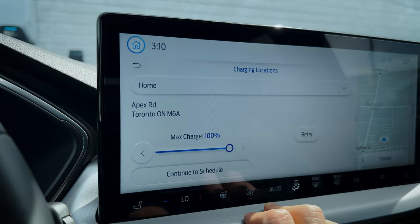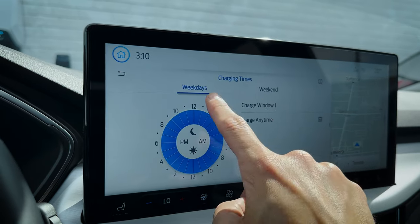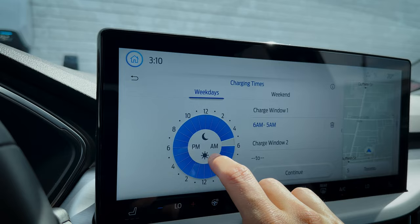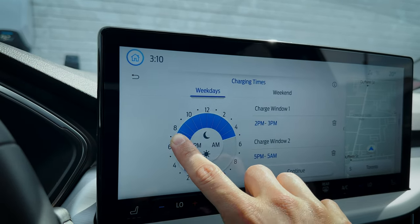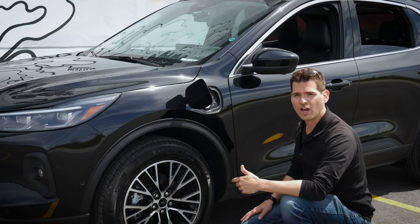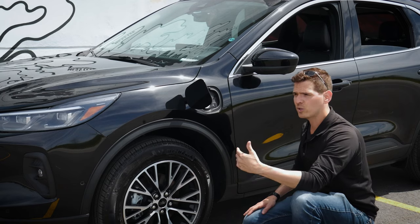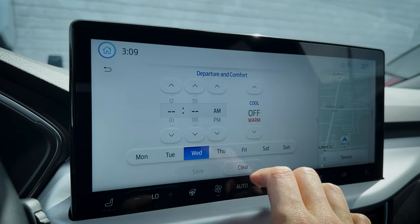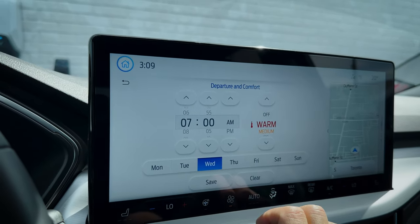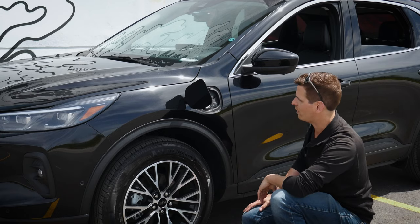One really cool thing is that if you are plugged in, through the SYNC 4 media screen you've got the flexibility to set your charge times and precondition the vehicle. So if you want those cheap electricity rates from 10 o'clock at night until 6 in the morning, you can set that up right through the screen. You can also set it to precondition the cabin — selecting the times and days you're leaving, and whether you want it warm, cool, or hot.